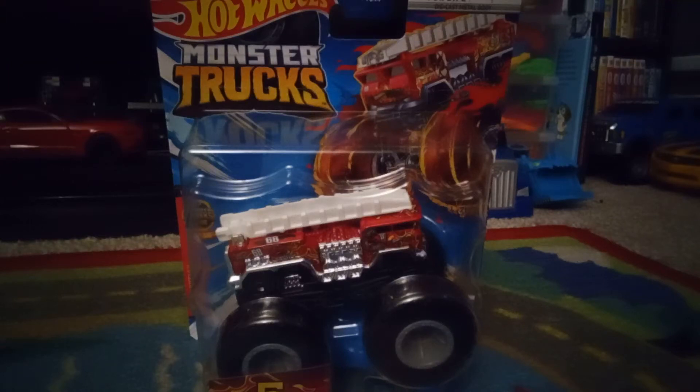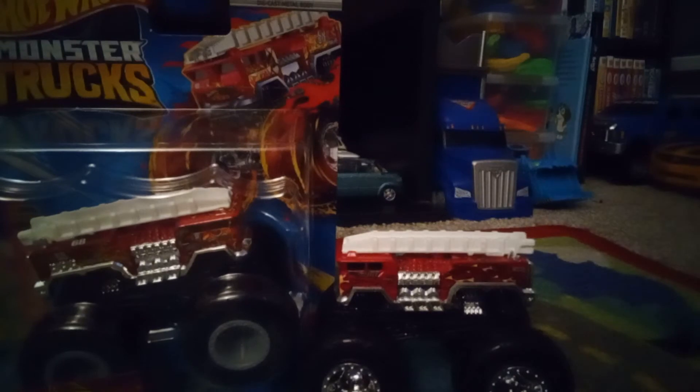Captain's Log, Stardate August 12, 2023. Today we're gonna unbox the Hot Wheels Monster Trucks Live adaptation of 5 Alarm. This is just a similar version to this truck right here.